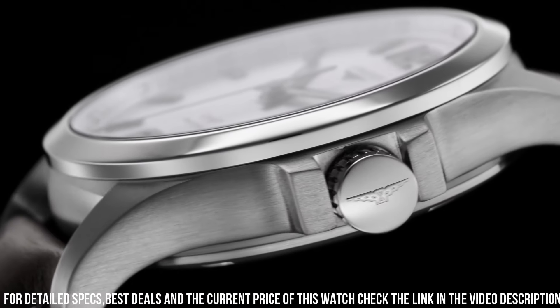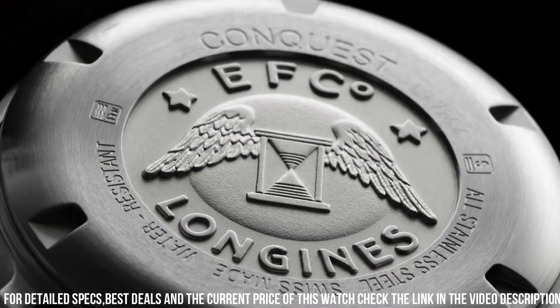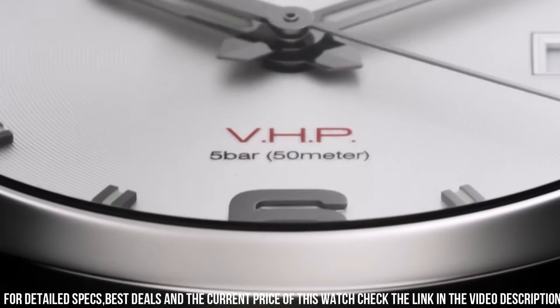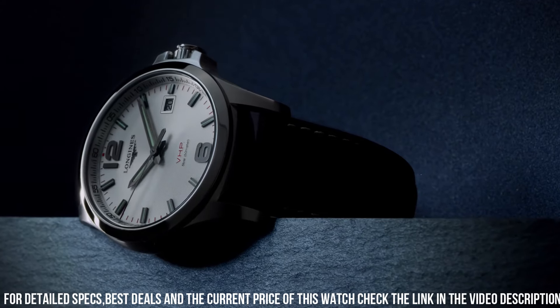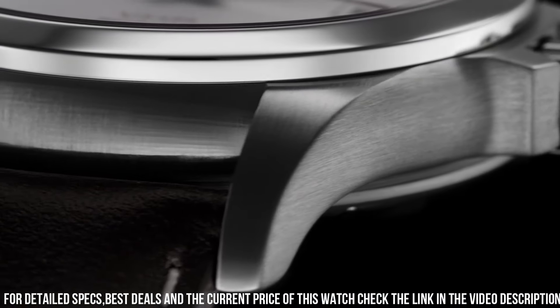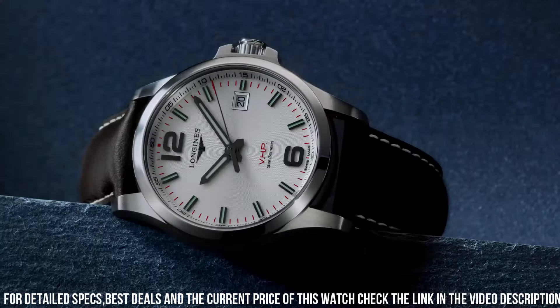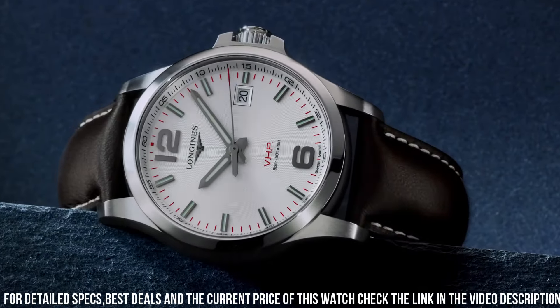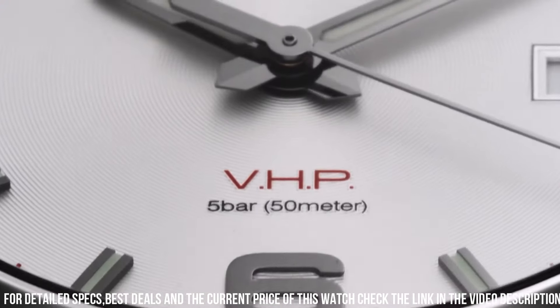Longines Caliber L288 quartz movement. Scratch-resistant sapphire crystal. Pull crown. Solid case back. Round case shape. Case size 41mm. Case thickness 8mm. Band width 20mm. Deployment clasp with a push-button release. Water-resistant at 50 meters. Functions: date.